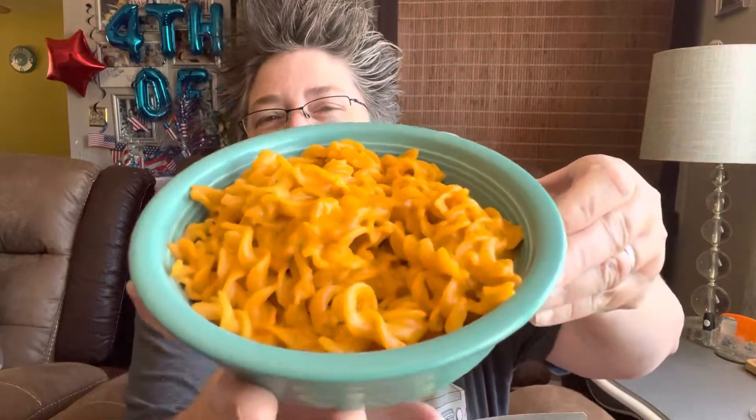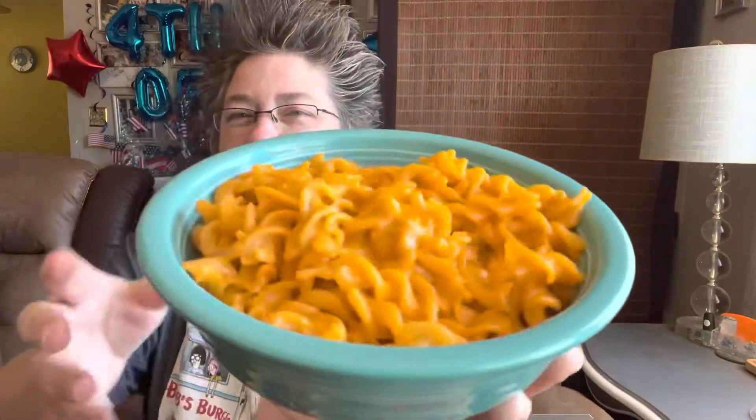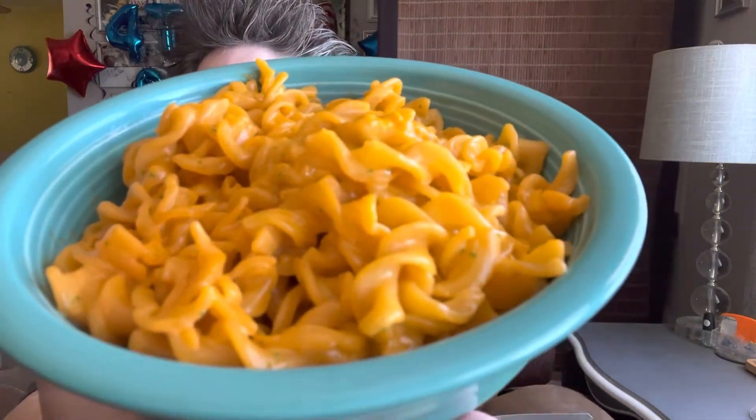Hey everybody, it's time for the food review on Chester's mac and cheese creamy jalapeno. So I cooked it up and this is what it looks like. It's super cheesy. Let me get right up there so you guys can smell it.